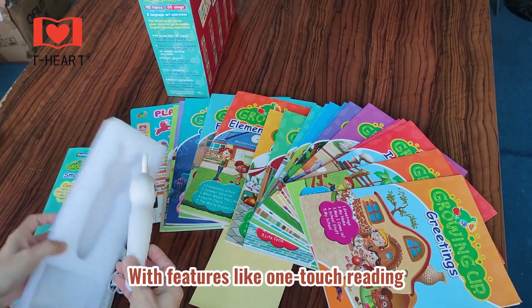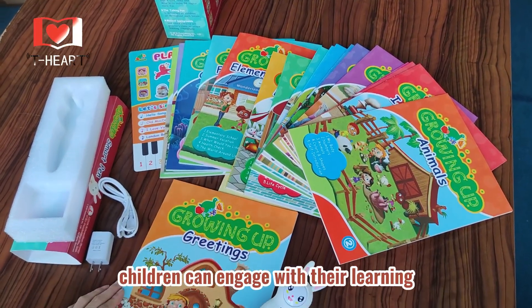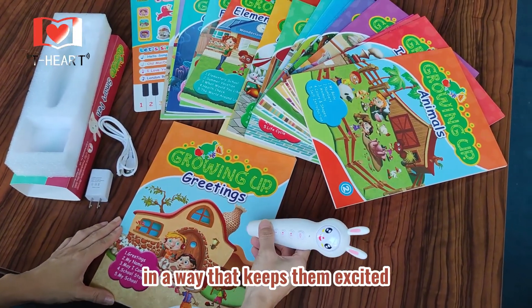With features like One-Touch Reading, Follow-Along Pronunciation Assessments, and Fun Interactive Quizzes, children can engage with their learning in a way that keeps them excited and motivated.